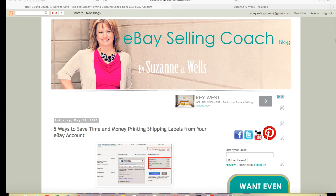Stop going to the post office. You don't have to. You can do all this from home in your pajamas or drinking a glass of wine at night. Use the workflow that eBay is giving us and it will make your life so much easier. I'm going to refer to this post on my blog, eBay Selling Coach, from May of 2015, about five ways to save time and money printing shipping labels from your eBay account.